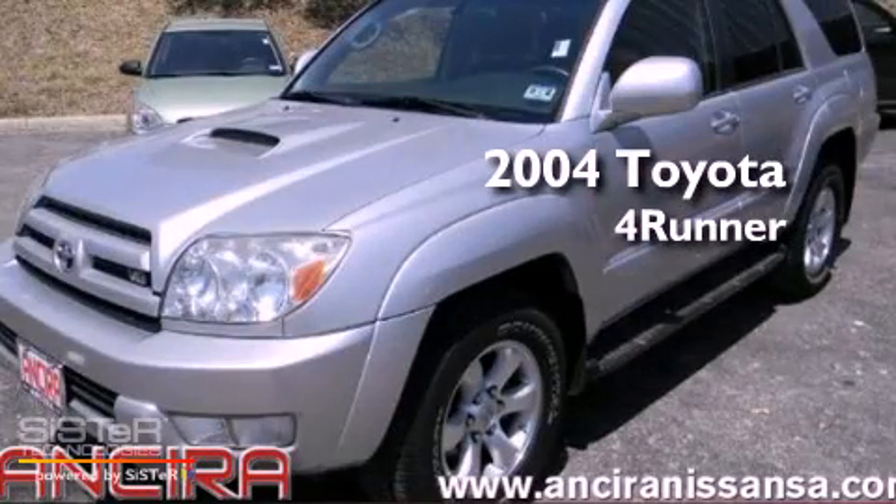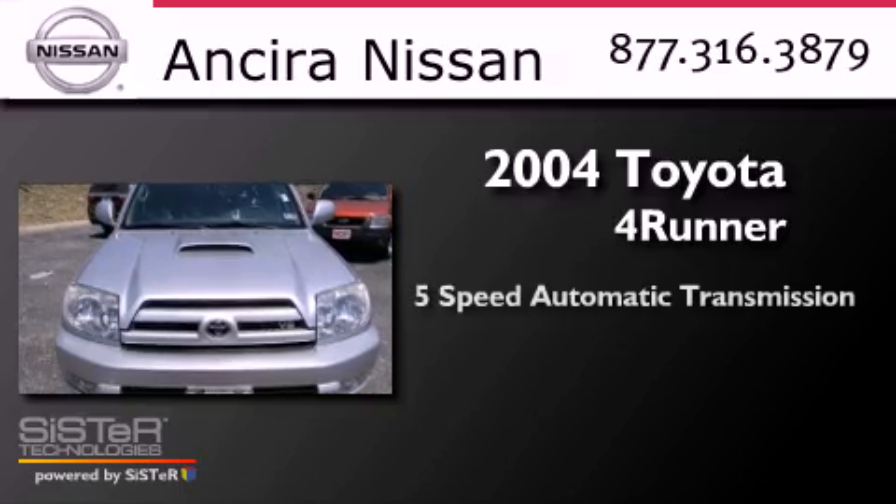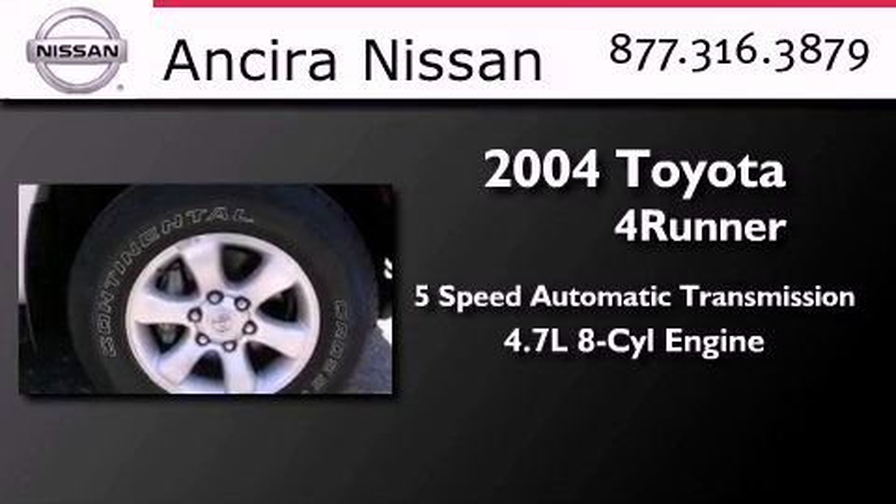This is a 2004 Toyota 4Runner SR5. This SUV has a 5-speed automatic transmission and a 4.7-liter V8.